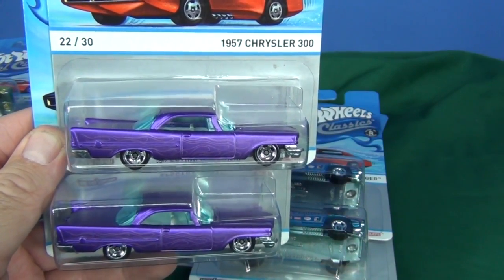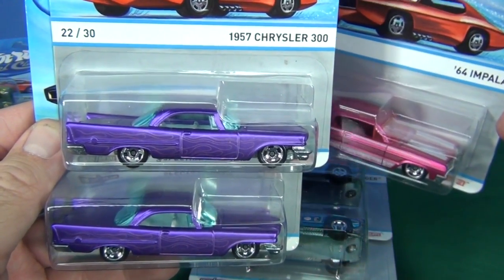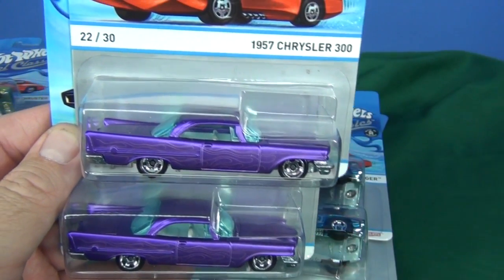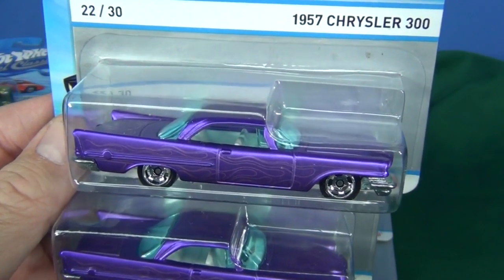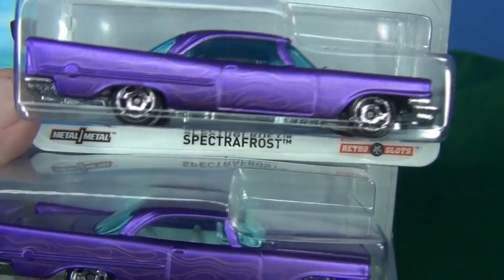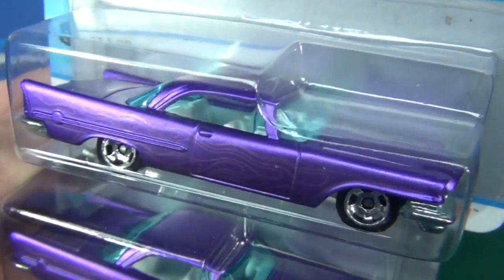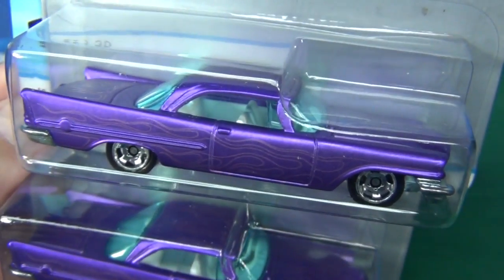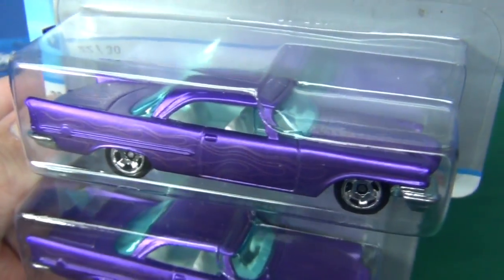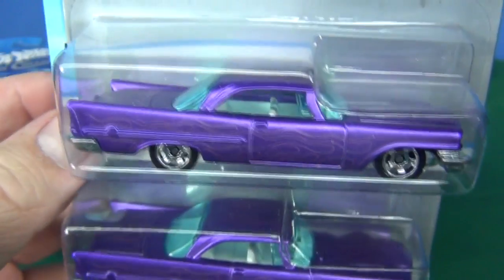1957 Chrysler 300. Two cars are my favorites in this batch, basically for color presentation: the 64 Impala and this one right here. Really love the color, and I also like the body styling. This was released in a couple of releases — I think Boulevard. I don't remember if I found the red version or not, but I'm really happy to have this one here.